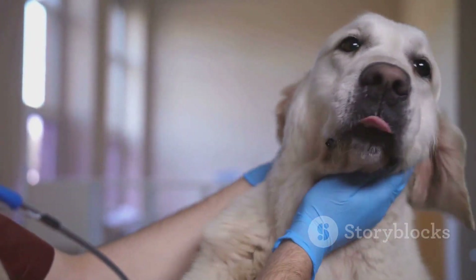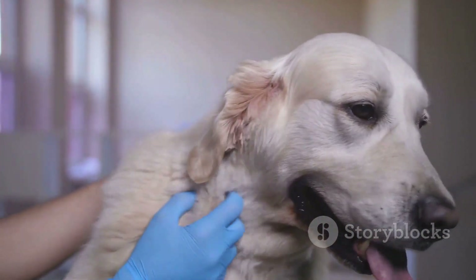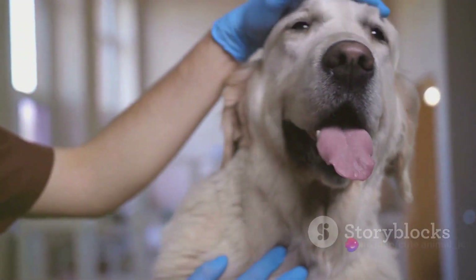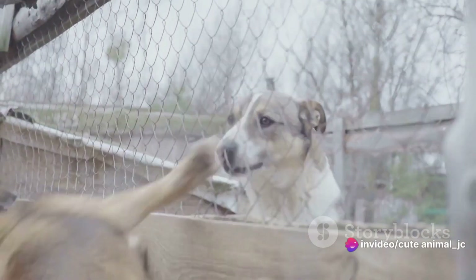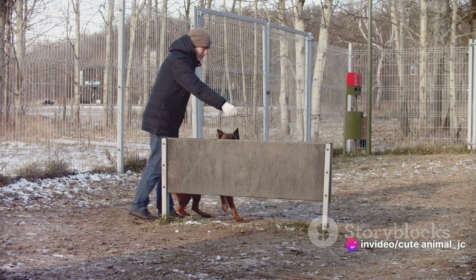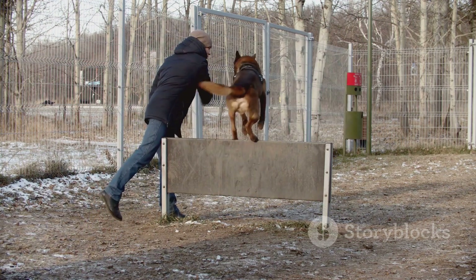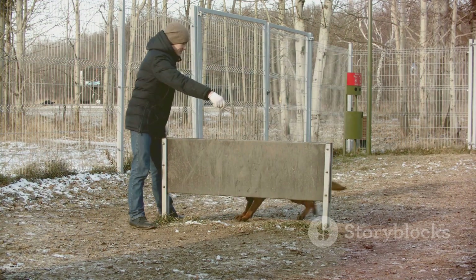They're experts at easing any morning jitters, transforming anxious whines into contented wags with a few well-placed scratches and a comforting word or two. The morning drop-off isn't just about getting the dogs through the door — it's about setting the tone for the rest of the day. A smooth transition is key, ensuring that every dog feels safe, comfortable and ready to have fun.